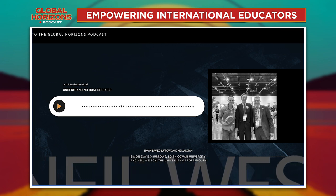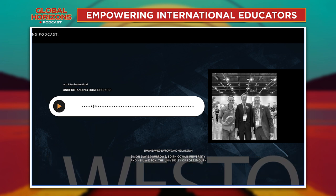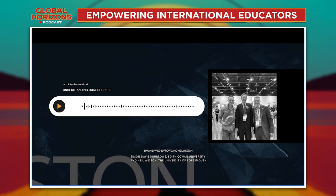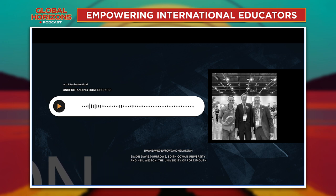That important piece in the second year is really critical in helping to minimise the stress and anxiety around transitioning. When students arrive on campus they have international orientation and induction, and they also meet with their course leader from the other institution as part of that induction — which is a really important familiarisation and connection point as well.